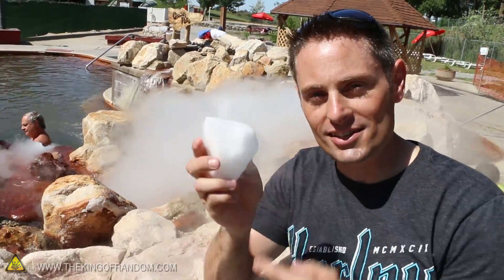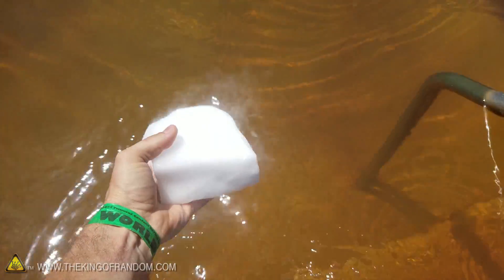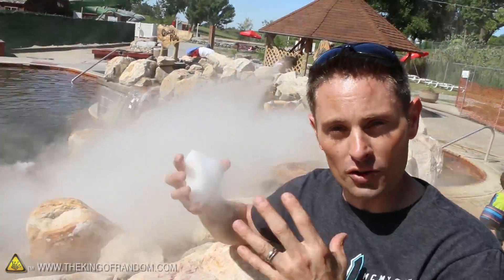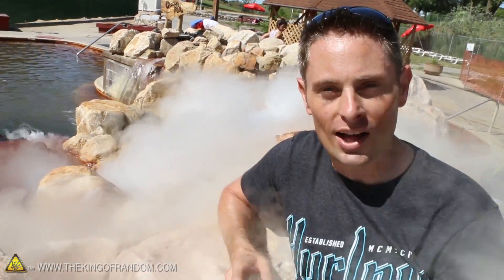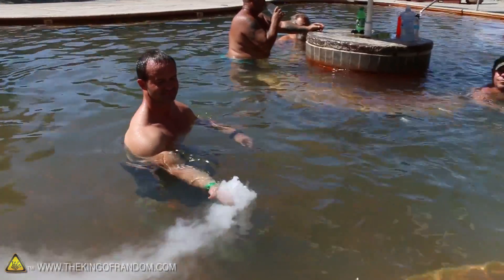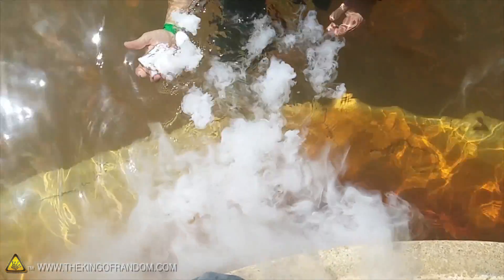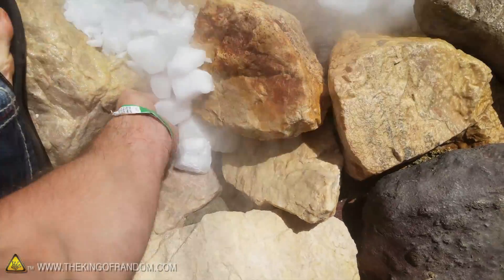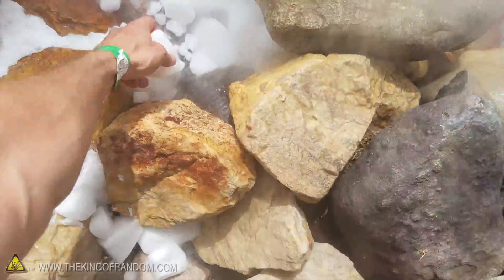A block of dry ice like this is solid carbon dioxide. When it hits the water, it heats up and the carbon dioxide vaporizes and goes back into the atmosphere. The moisture in the air is getting so cold that it's condensing and turning back into a cloud, and that's what the vapor is that you're seeing here. What kind of sorcery is this?